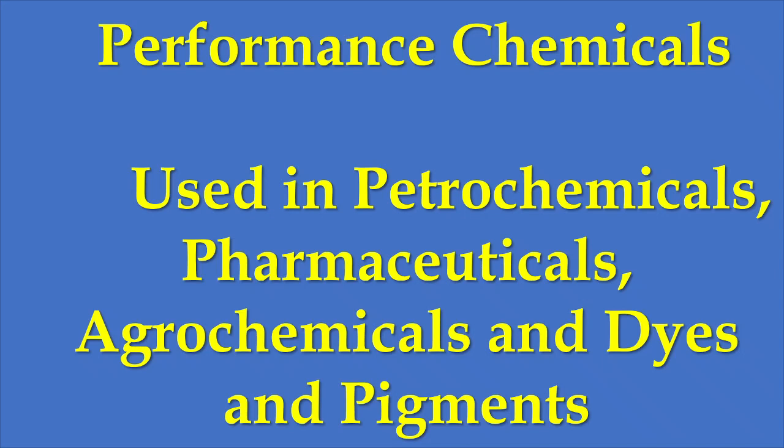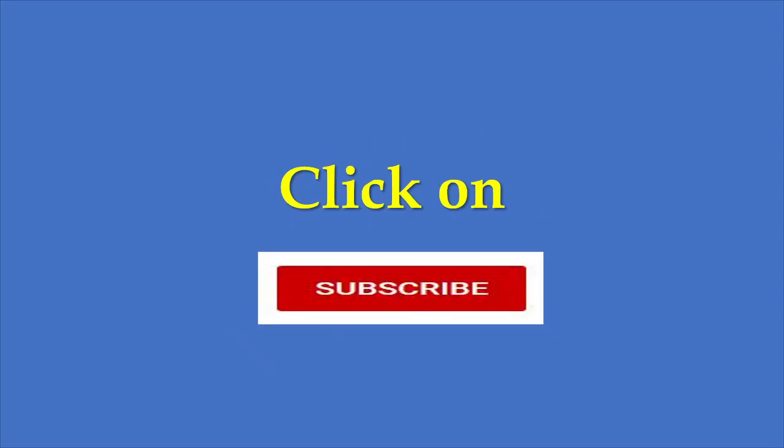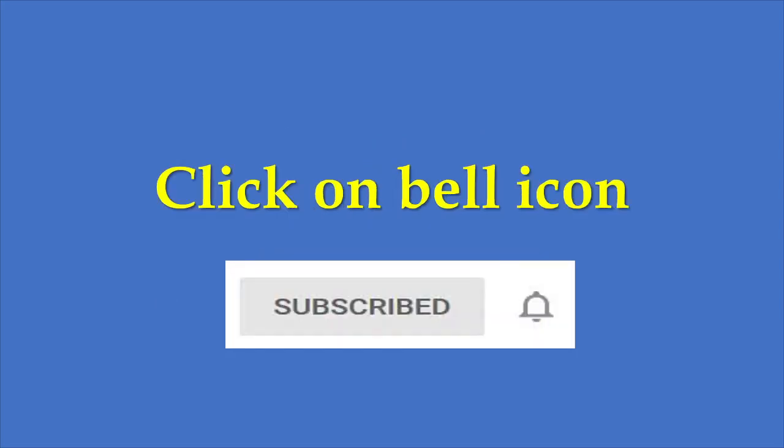All in all, Camlin Fine Sciences is both a B2C and B2B chemical company. I will also discuss other companies in the portfolio on my website moneypati.com and create separate videos on them. To get notifications about future videos, you can subscribe to the Moneypati YouTube channel — click the subscribe button below the video and then click the bell icon.